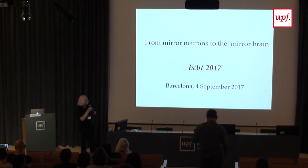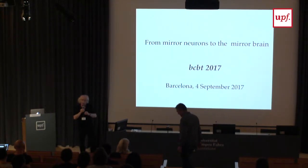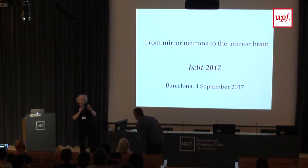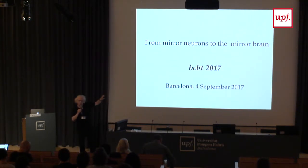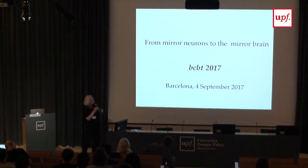My talk will be about mirror neurons. What I want to show is that we've changed from the idea of a specific set of neurons having some property, to the idea that the whole brain — or a large part of it — works as a mirror system.